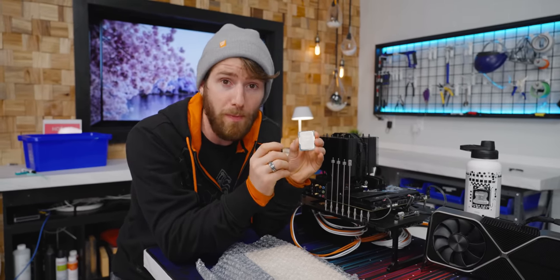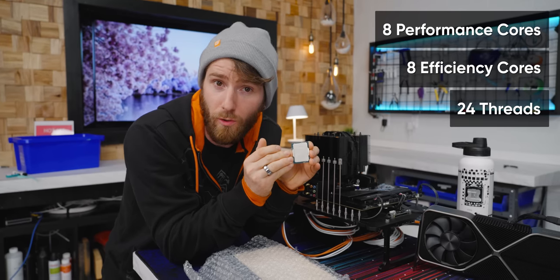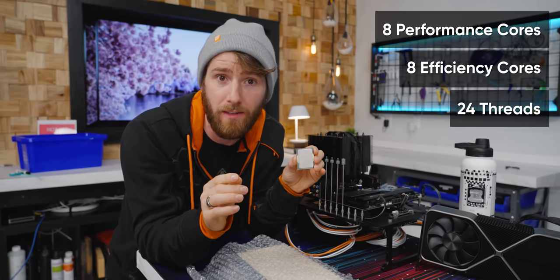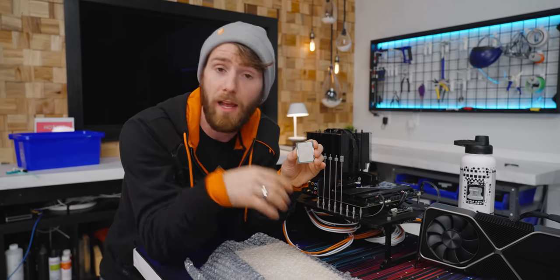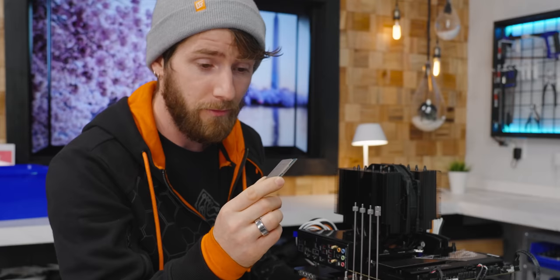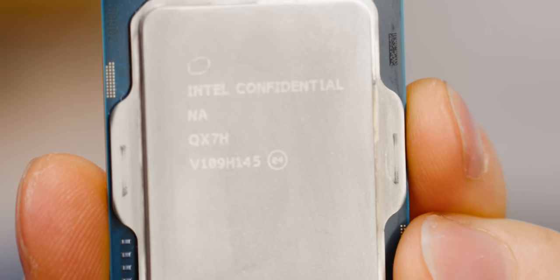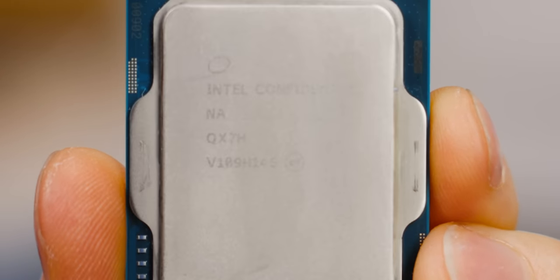We can surmise that many of these extra pads are for additional connectivity or additional power delivery. Theoretically, this is a top spec chip, so it's gonna have eight performance cores, eight energy efficient cores, and a total of 24 threads, since the performance cores will have SMT or hyper-threading and the efficient cores will not. It looks exactly like our retail sample, other than the fact that it says 'Intel Confidential' at the top.